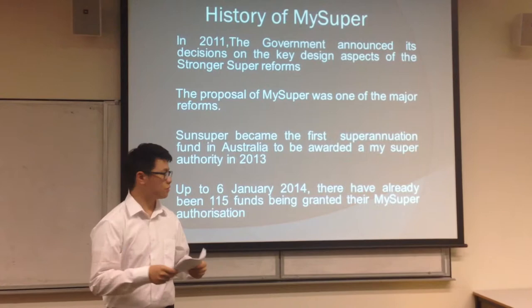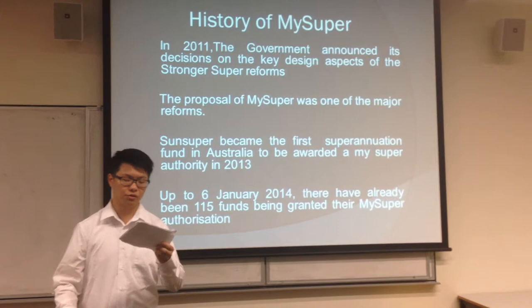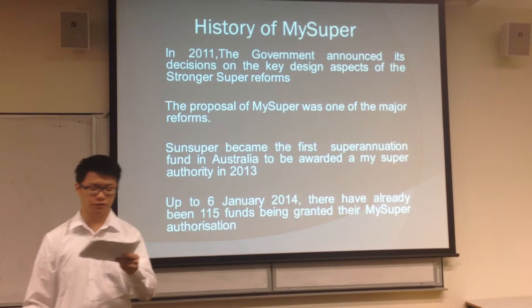So, firstly, in 2011 the government announced its decisions on the key design aspects of the stronger super reforms. The proposal of MySuper was one of the major reforms. SenseSuper became the first superannuation fund in Australia to be awarded a MySuper authority in 2013.